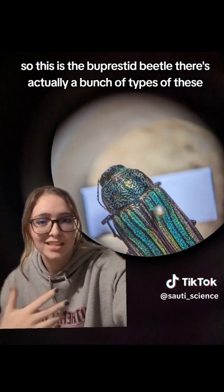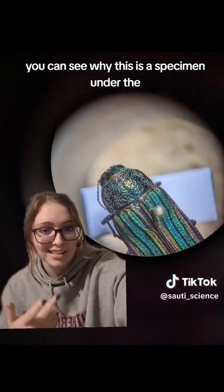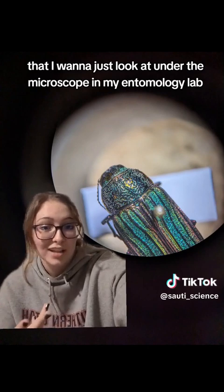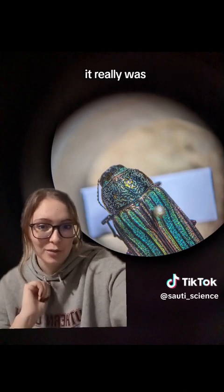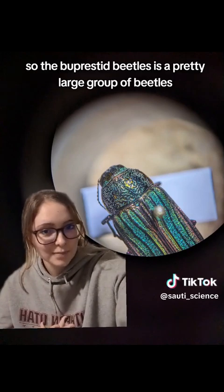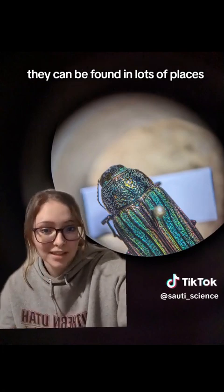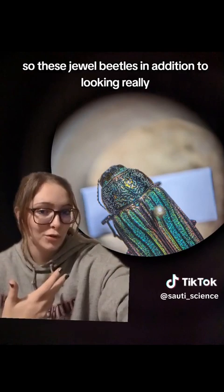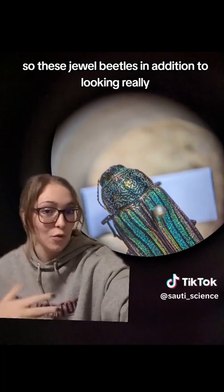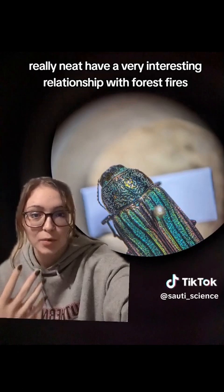There are actually a bunch of types of these, but they are most commonly known as the jewel beetles. You can see why — I looked at a specimen under the microscope in my entomology lab, and it was really cool. The buprestid beetles are a pretty large group that includes the jewel beetles, found in lots of places but specifically forests. These jewel beetles, in addition to looking really, really neat, have a very interesting relationship with forest fires.